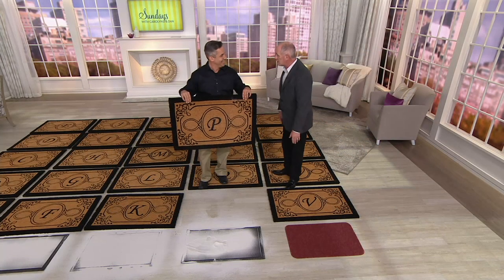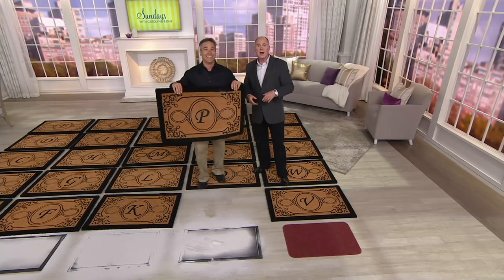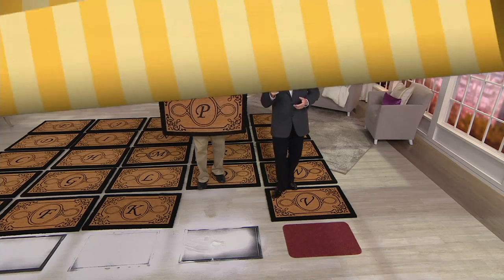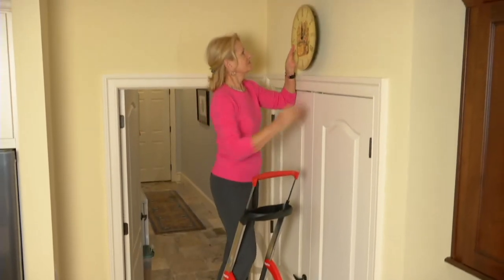Tell Joe and his team congratulations — nicely done. Thank you very much. Kelly, thank you. Thank you, Dan. We've still got a lot more of Sundays with Carolyn and Dan. Coming up in about 10 minutes, we have the ultimate ladder.